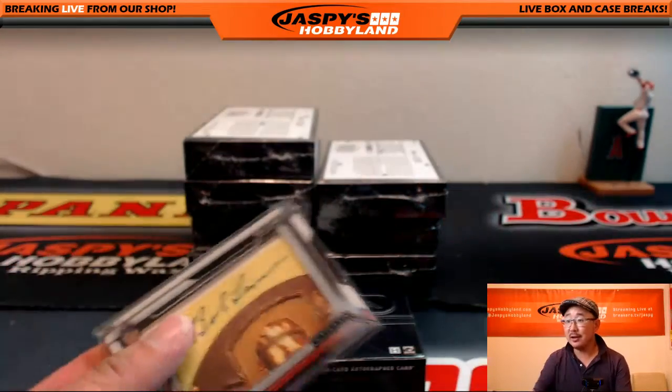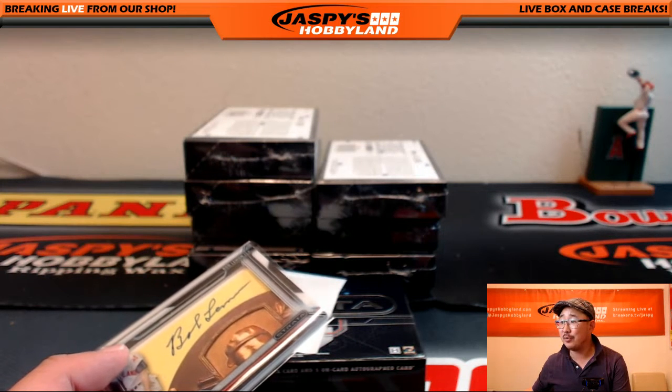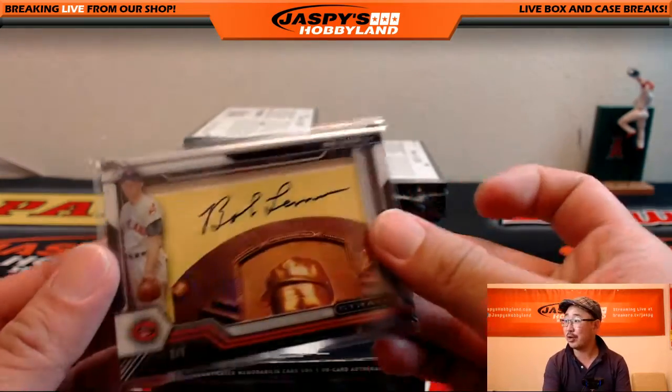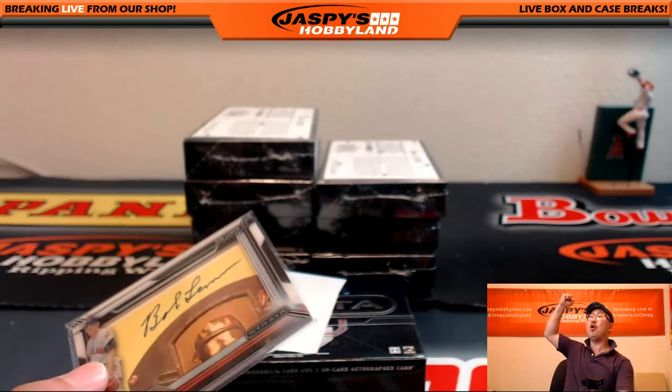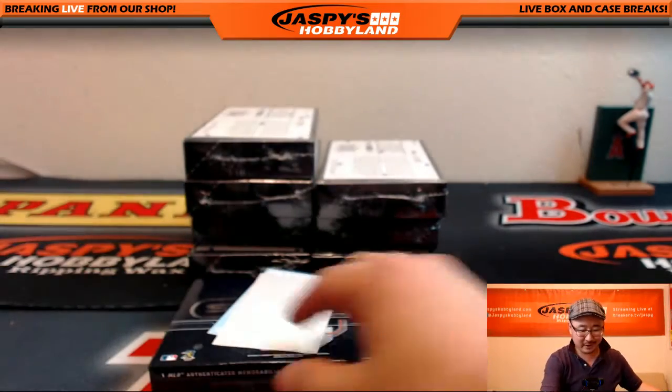Rick said, are you in the Twitch stream? I don't know if Rick is still around. Well Rick, it's been a while since I've done one of these for you — all aboard the Big Head Express! Bob Lemon, one-of-one cut autograph.